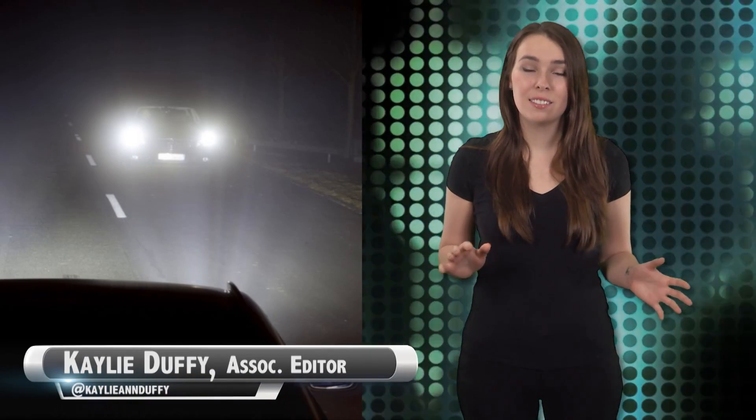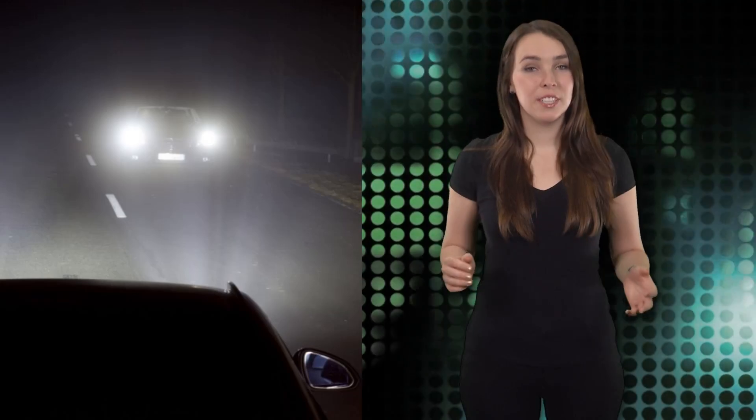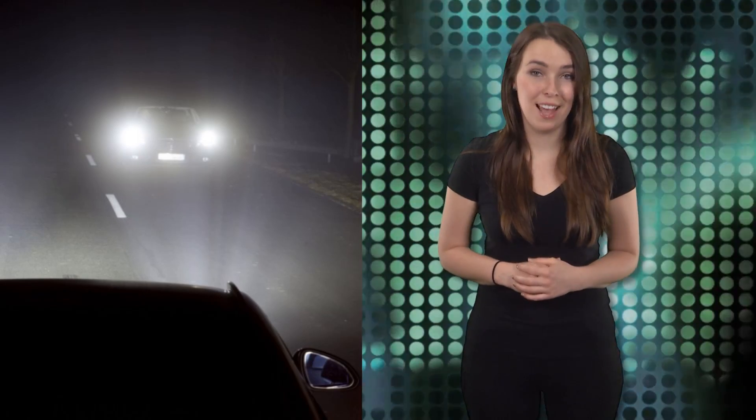Imagine driving a car at night and directing your headlamps with your eyes. Sounds a little freaky, right? Well, engineers at Opel Vauxhall are developing automotive lighting with eye-tracking technology.